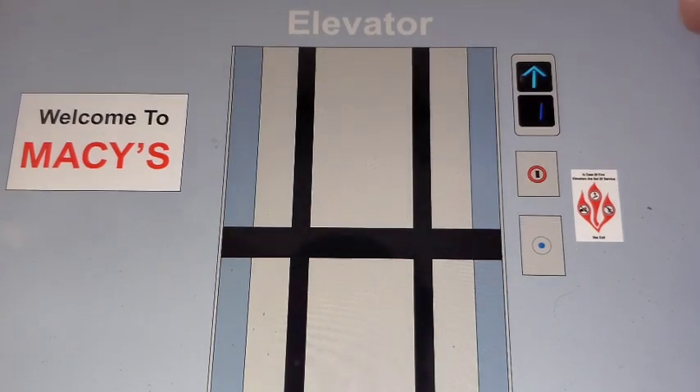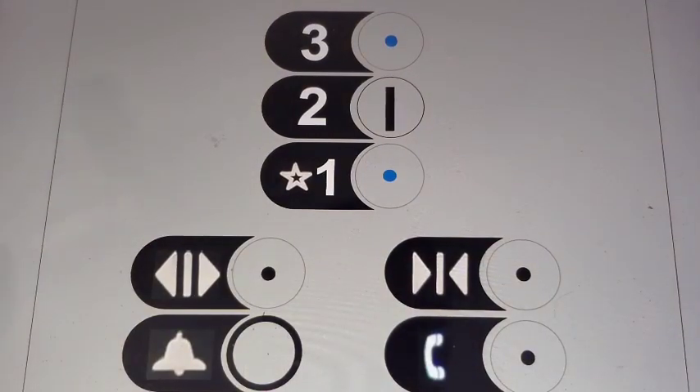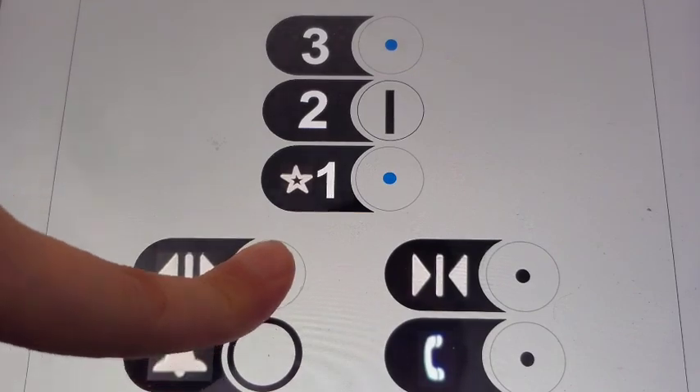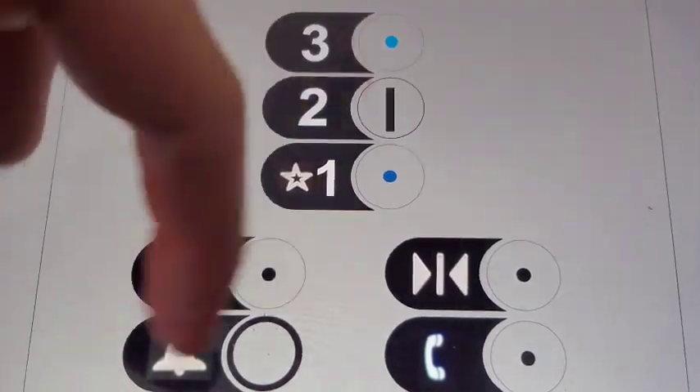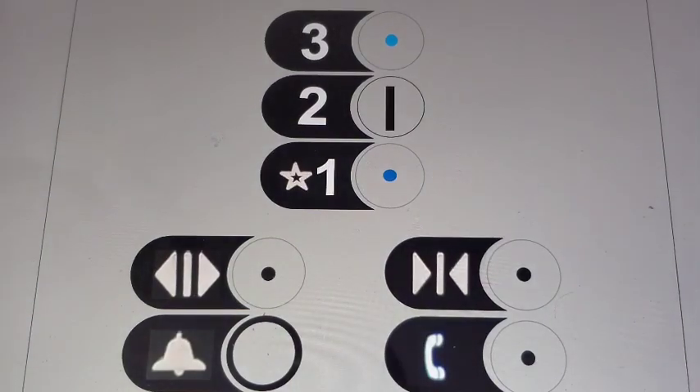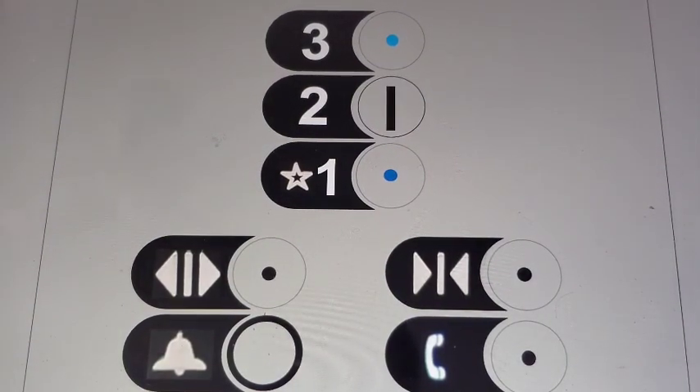The cab was redone. Whoa, what the heck is this? Three. I'm surprised they put a key switch in front of two. I think that's because the old Beacon did not have a floor two — it just had one and three.